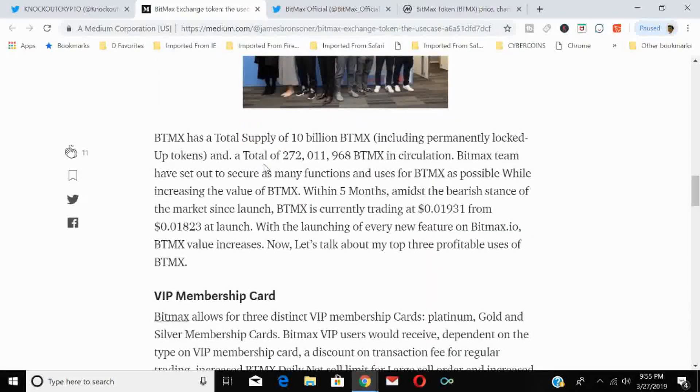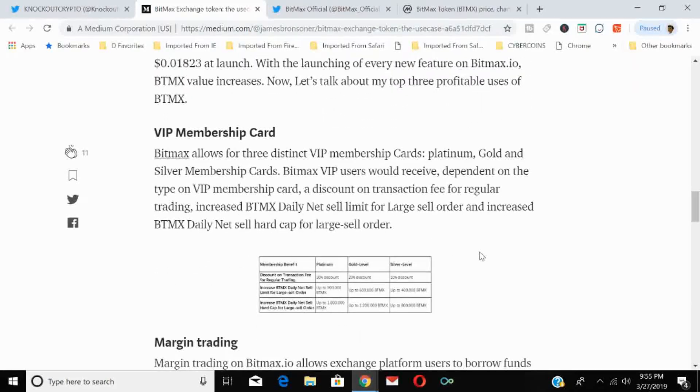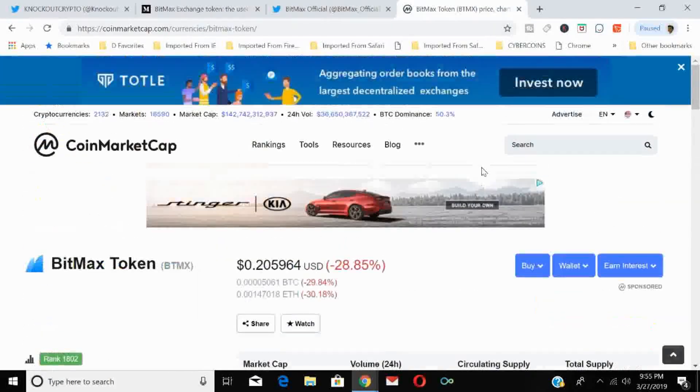BitMax has a total supply of 10 billion BTMX, including permanently locked-up tokens, with approximately 272 million BTMX in circulation. The BitMax team set out to secure as many functions and uses for the BTMX token as possible. Within five months, BTMX went from a launch price of $0.0018 to current trading levels — and with every new feature launched on BitMax, the BTMX value increases.